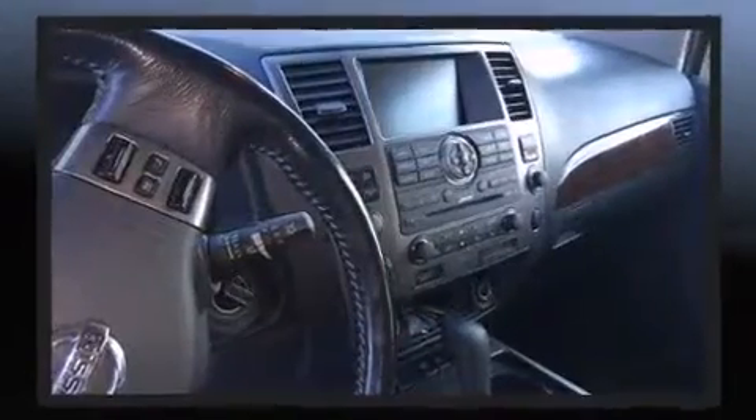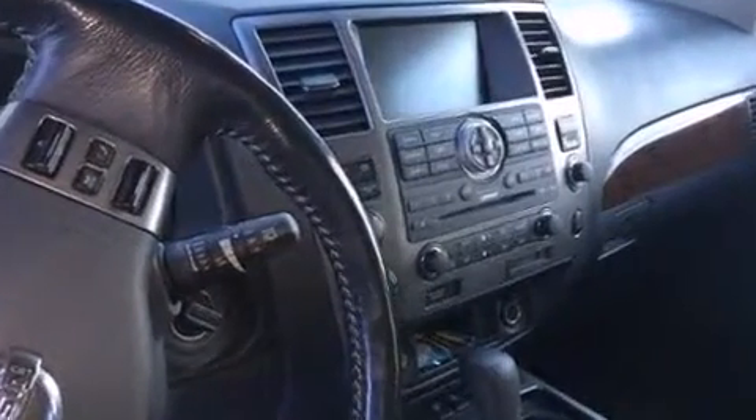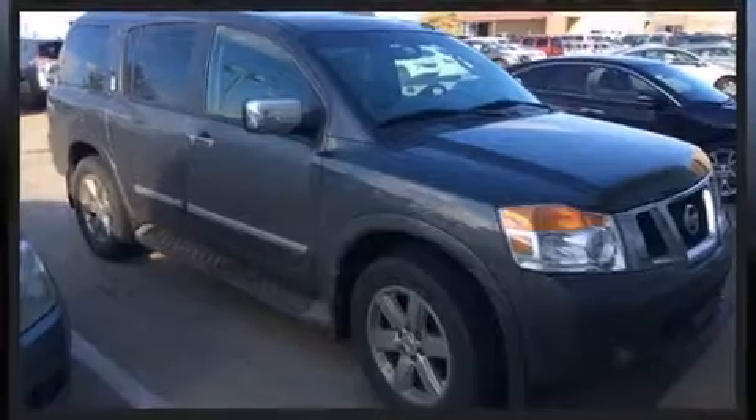All of the premium features expected of a Nissan are offered, including front and rear reading lights, heated steering wheel, turn signal indicator mirrors, and leather upholstery.